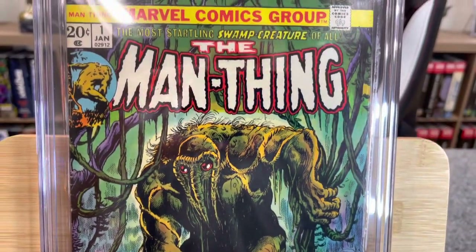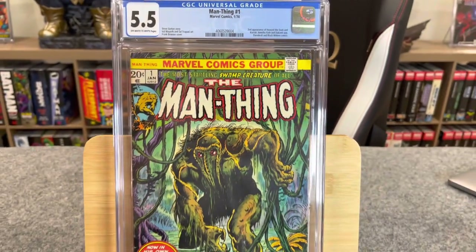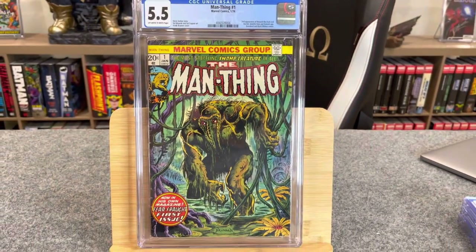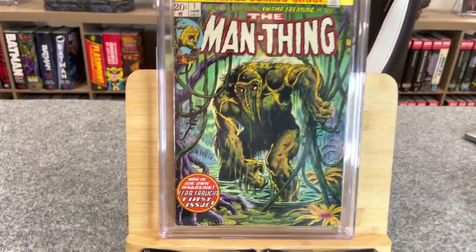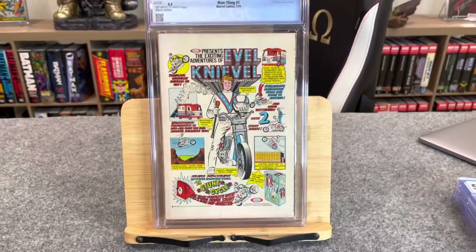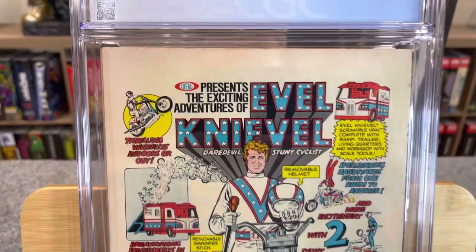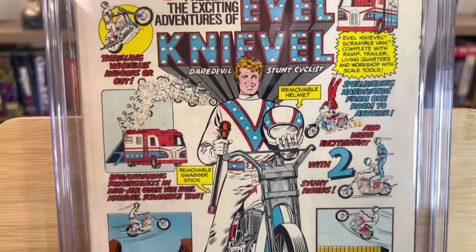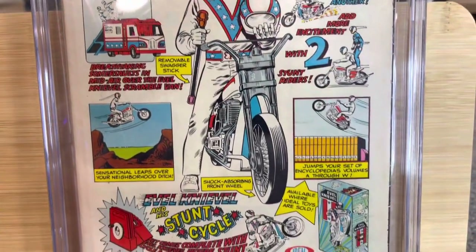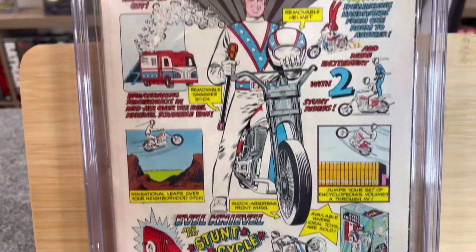Man Thing #1 — second appearance of Howard the Duck, and appearances of Jennifer Kale and Dakimh; Daredevil and Black Widow cameo. Steve Gerber story, Val Mayerik and Sal Trapani art, Frank Brunner cover art. This is a beautiful cover. I was really torn about submitting it — obviously I wanted it encapsulated, I love that cover, but financially I had to consider whether it was worth it.